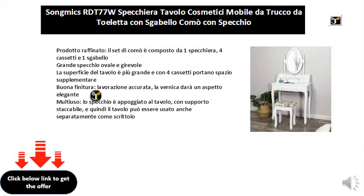Refined product. The dresser set is composed of one mirror, four drawers, and one stool. Large oval and swivel mirror. The table surface is larger and with four drawers brings extra storage space.